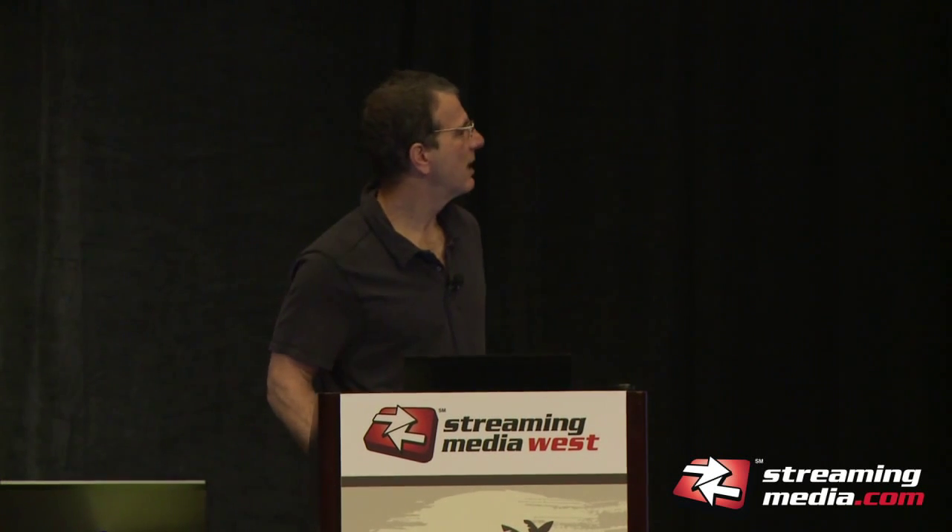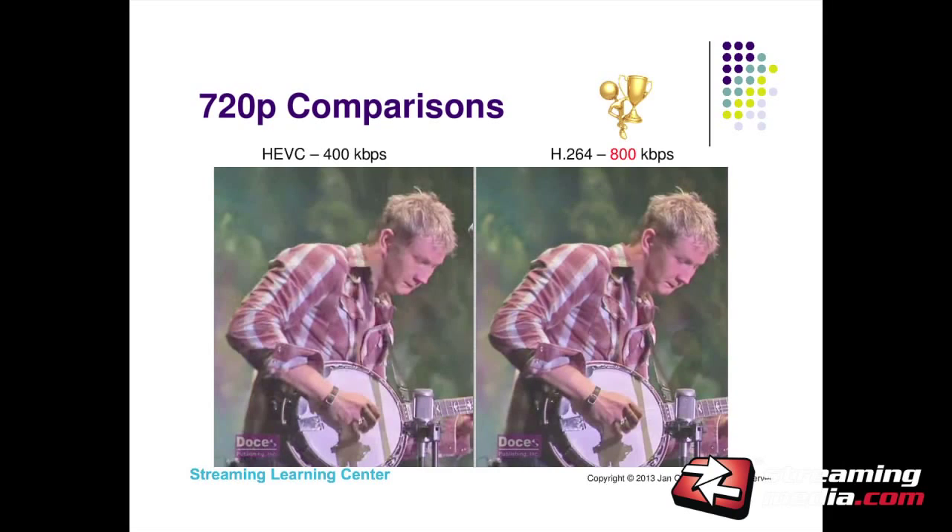Here's another section I compared from this big frame — this one's closer. I put the trophy in the middle because I really couldn't pick a winner. But just the fact that they're very close tells you there's something to the claim that HEVC delivers 50% better bandwidth at the same quality. This is H.264 at 800 kilobits per second versus HEVC at 400 kilobits per second.